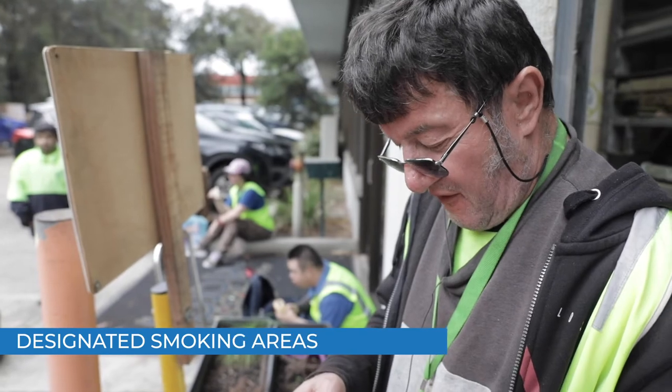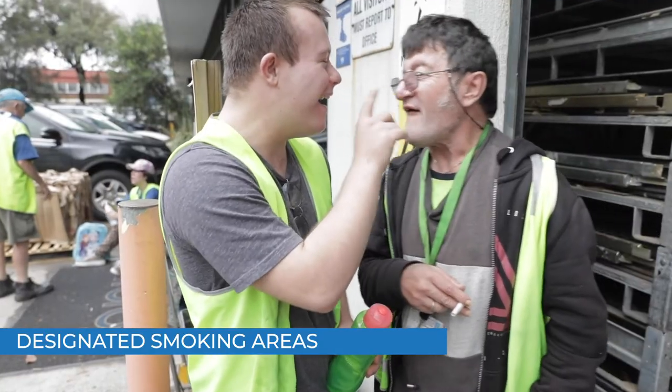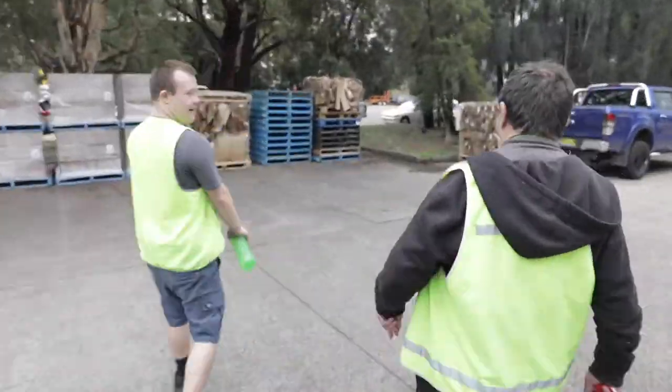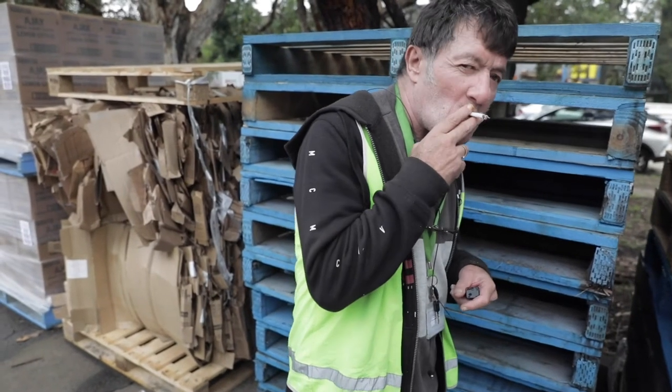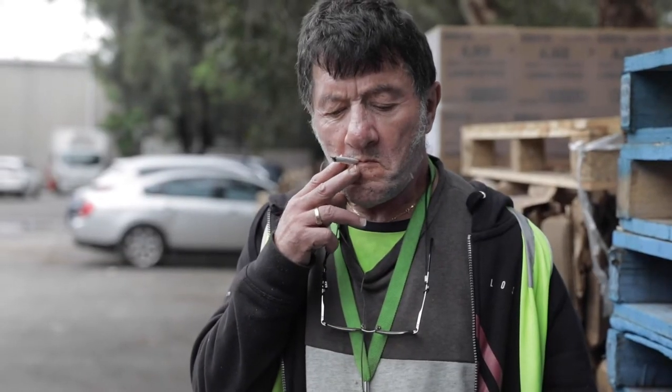Smoking is only allowed in designated smoking areas. The designated smoking area is located at the front of the building on the other side of the driveway. Please use the supplied ashtrays to extinguish and dispose of cigarettes.